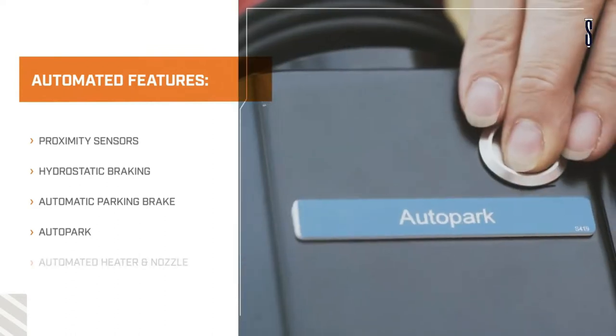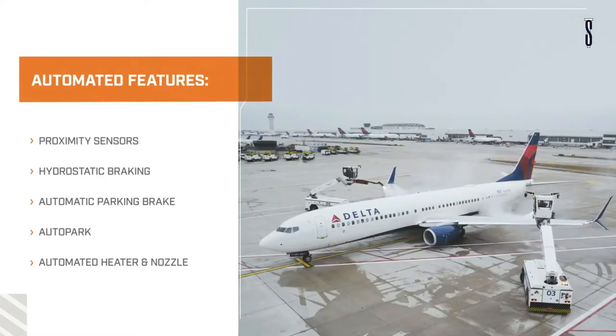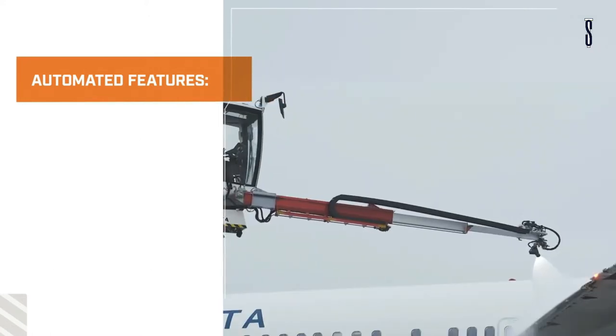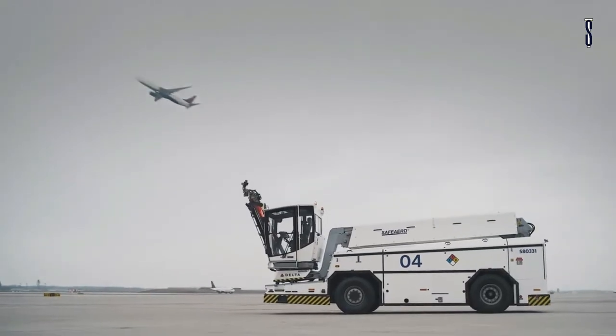Remote diagnostics allow technicians to pick up any issues no matter where in the world you are and advise how to rectify the situation. There is a whole range of automated features that make the Safero 220 the vehicle of the future for de-icing planes.